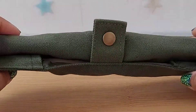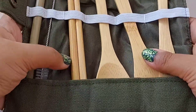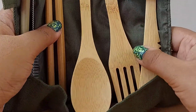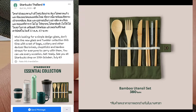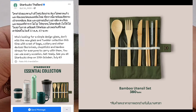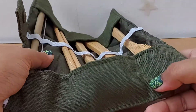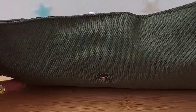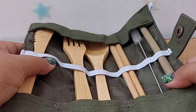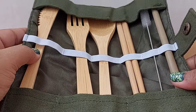This is a set of bamboo cutlery — it has a straw, a straw cleaner, chopsticks, a spoon, a fork, and a knife. Starbucks did release a cutlery set like this for 380 baht, but this one is not the original — it's the inspired or counterfeit version. The color looks exactly the same as the authentic one; it's just missing the name. Since they don't have the license, they can't put the name on it. From a distance you can't tell the difference — and I bought this for only 480 baht, almost half the price of the original.